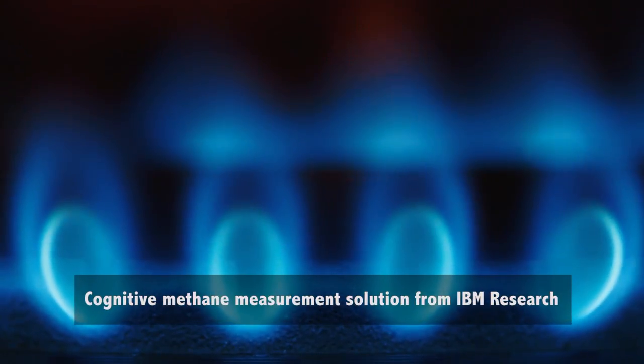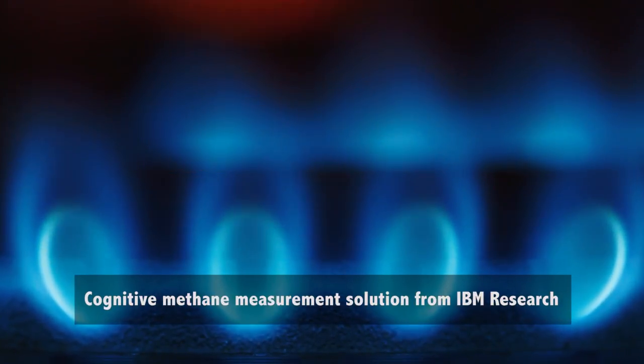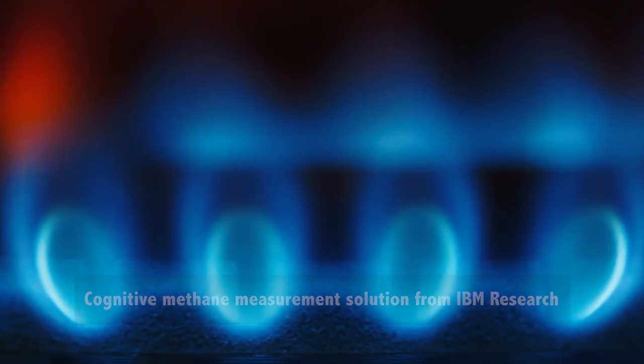Natural gas, along with solar and wind power, are the cleanest energy sources used today. Natural gas comes from about half a million wellpads in the United States, and in total it contributes to about 35% of the electricity that we consume in the country.